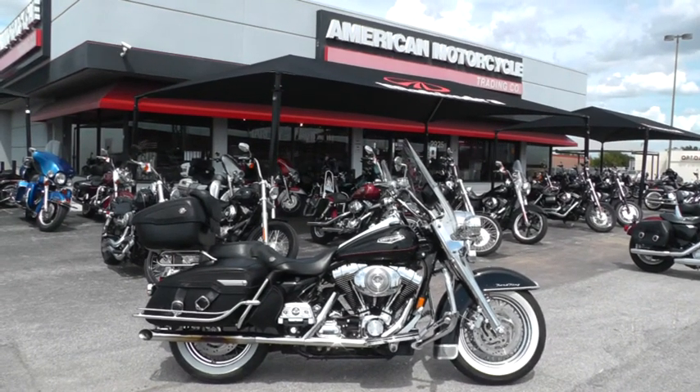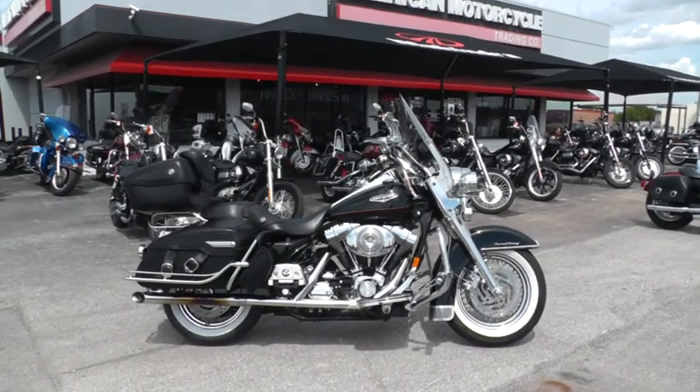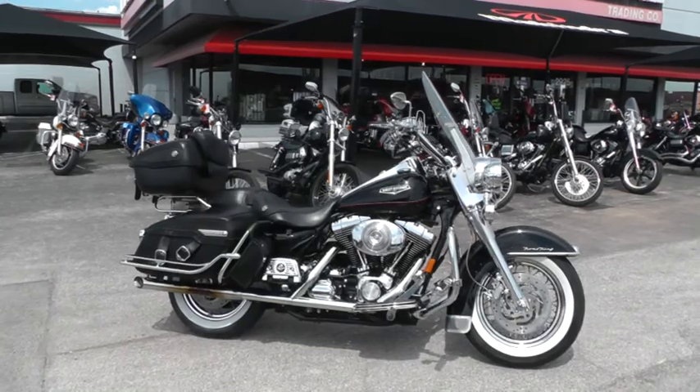Hello folks, Geno here with American Motorcycle Trading Company in Arlington, Texas. Today I've got a 2002 Harley Davidson Road King Classic that I want to show you.